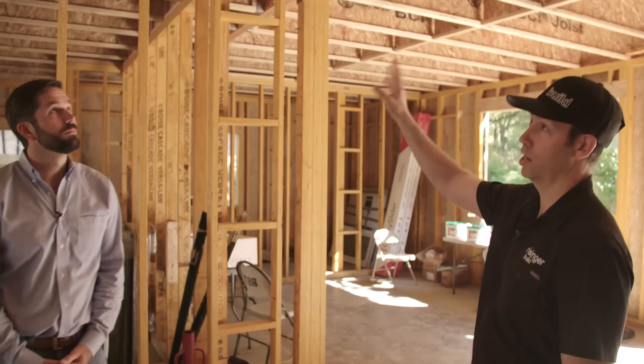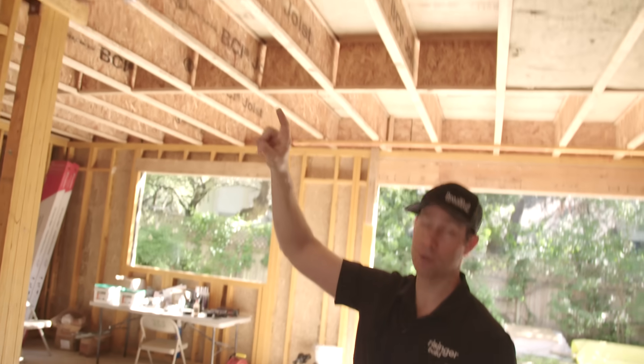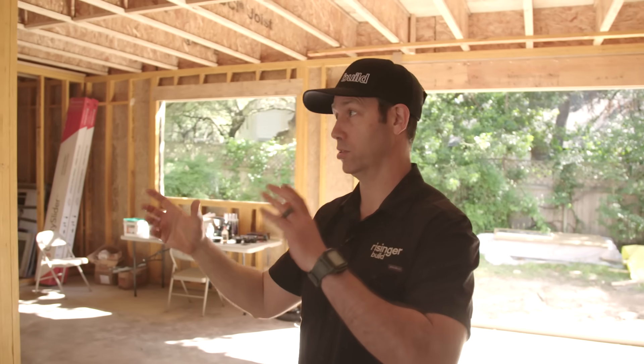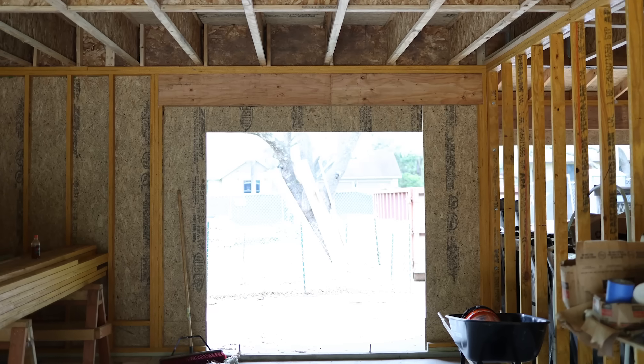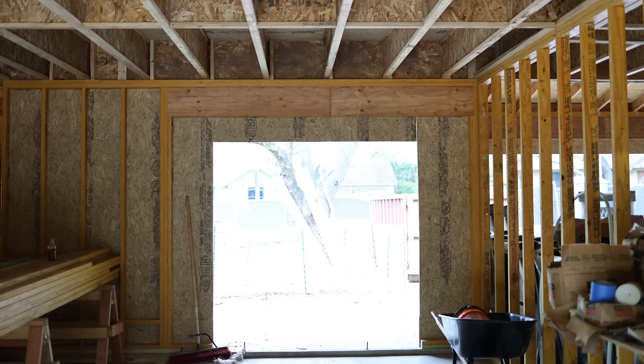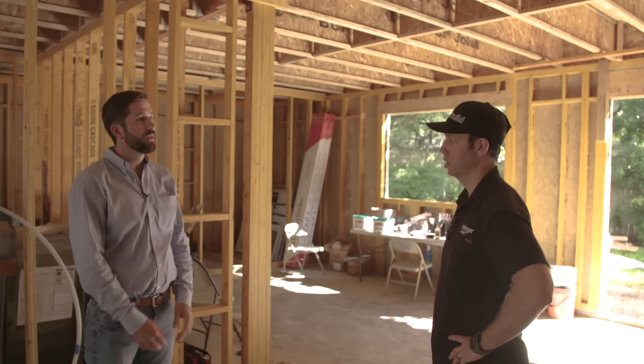These are Boise Cascade i-joists — there are different manufacturers. The web is OSB; the top and bottom chord are LVLs, just like our framing. One thing we see done incorrectly quite often is people forget to install the web stiffeners. On exterior walls and interior load-bearing support points where we have axial load, that OSB is thin — often 7/16ths, like typical sheathing — so when axial load is applied, they'll try to crush. It's really important to have that web stiffener installed at every support point.